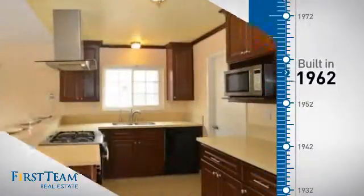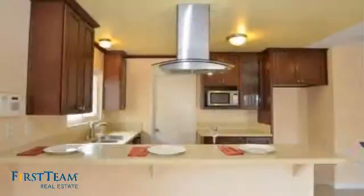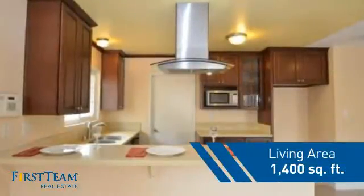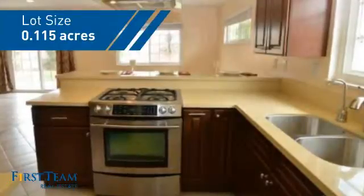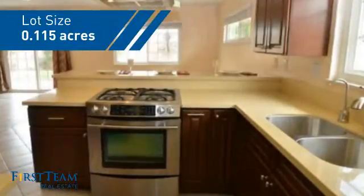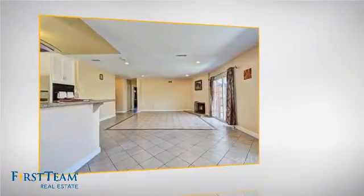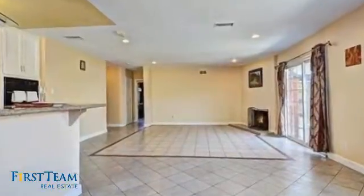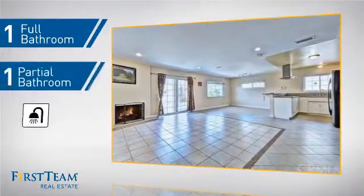This property was built in the early 60s and features over 1,300 square feet of space, giving you a spacious layout to play host or kick back and relax after a long day. Inside you'll find three bedrooms, so everyone has a private space to come home to, as well as one full bathroom and one partial bathroom.